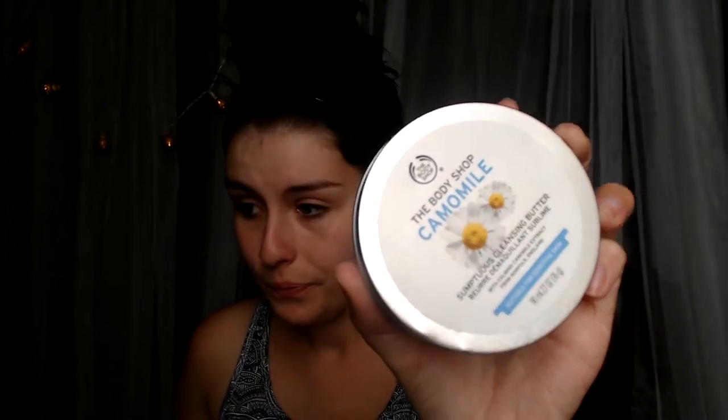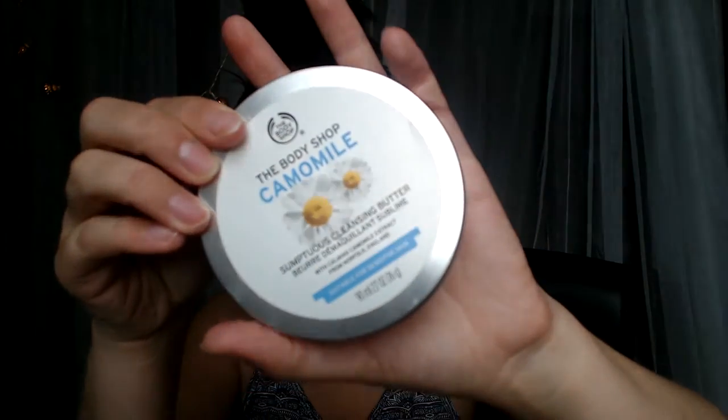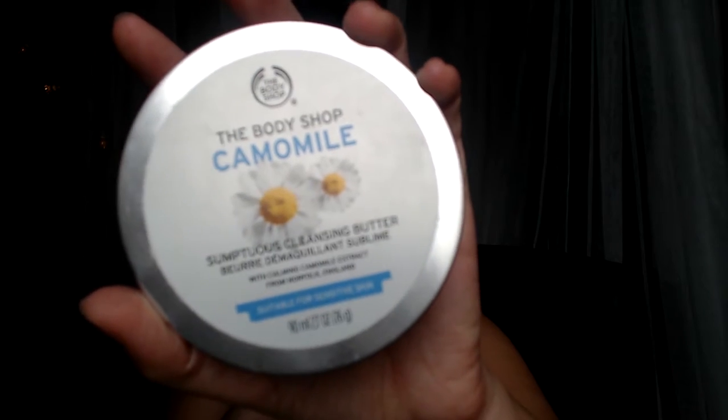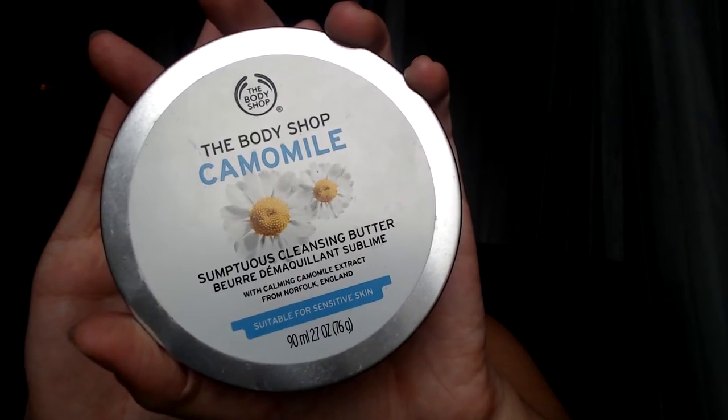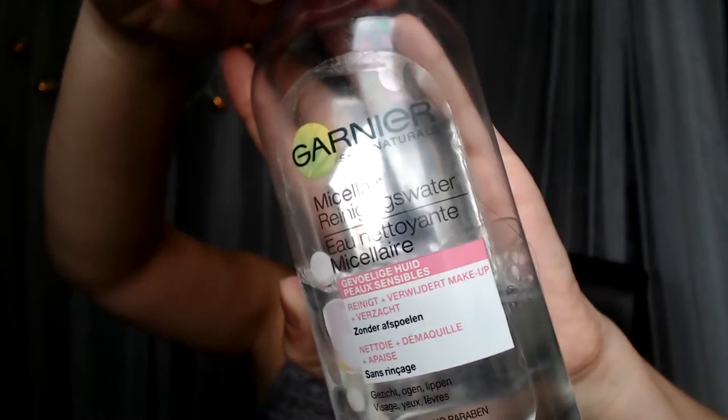It's morning now so I'm doing my morning routine. If this was evening and I had some makeup on, I would first go in with this solid makeup remover from the Body Shop - it's called Camomile, a sumptuous cleansing butter, suitable for sensitive skin. It's just a solid cleanser - you take a little bit of it and rub it on your face. Then I would take a cotton pad soaked in Garnier micellar water and take it off.